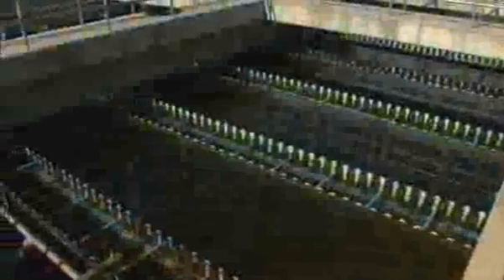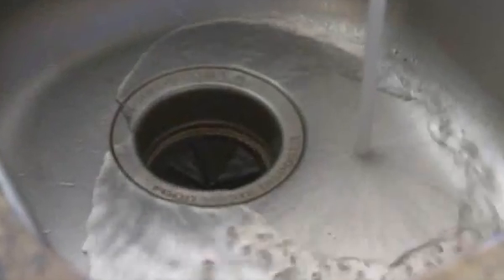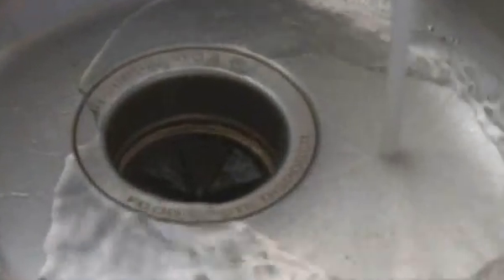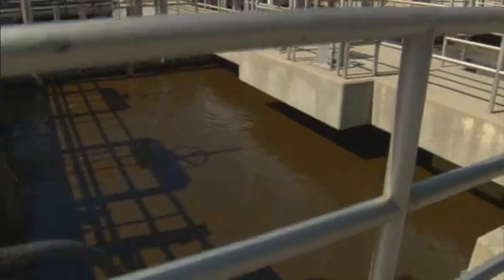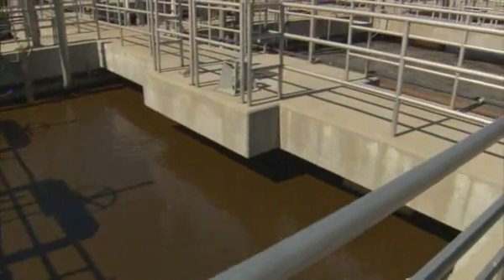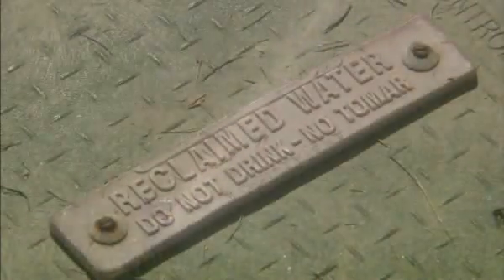It may not be pretty to watch, but it's what we do at the Irvine Ranch Water District Michelson Water Reclamation Plant. Every day, we take 18 million gallons of what goes down the drains and use nature's own tools to turn it into recycled water — so clean it can be used for everything but drinking.